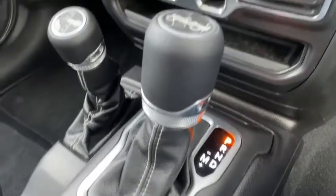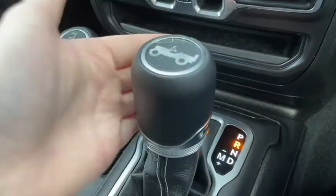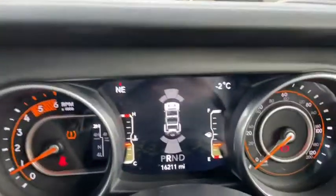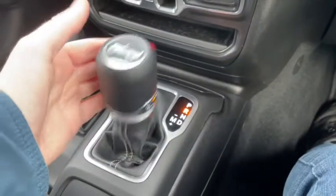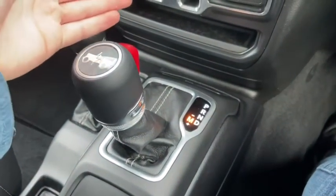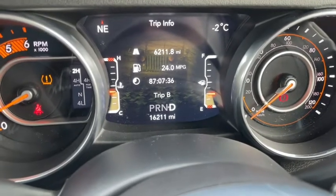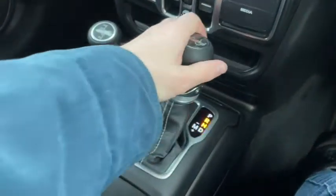This brings us onto our gear stick and automatic gearbox. Simply pulling down brings the car into reverse and turns on the cameras as seen before — it will also display the sensors both front and rear on the dash. Pulling down further brings us into drive, and to put it into manual simply slide to the left, at which point we can push the gear stick forwards or backwards to change the gears up and down manually. It also reflects on the dash whether you're in manual or automatic drive — it's very easy to switch between the two.